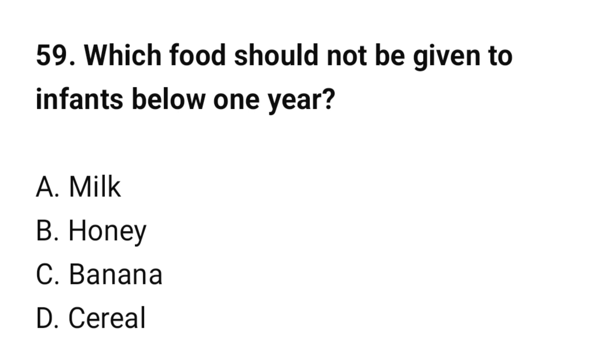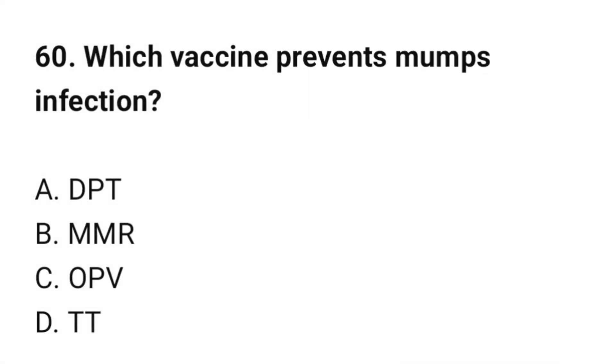Question number 59: Which food should not be given to infants below 1 year? The correct option is B: Honey. Question number 60: Which vaccine prevents mumps infection? The correct option is B: MMR.